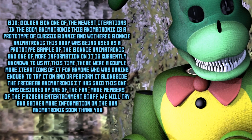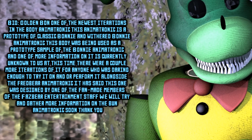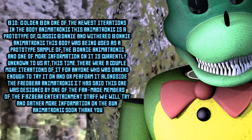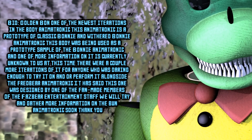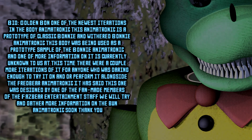It is said this one was designed by one of the fan-made members of the Fazer Entertainment staff. We will try and gather more information soon on the Bonnie animatronic for any future endeavors. Thank you for your time and patience as we continue to monitor the Bun animatronic.